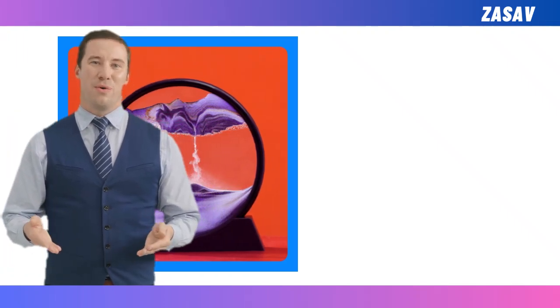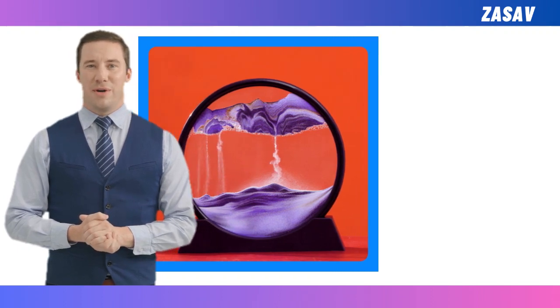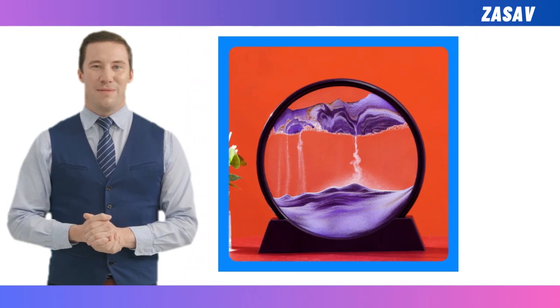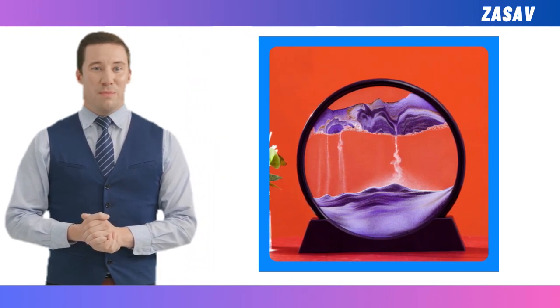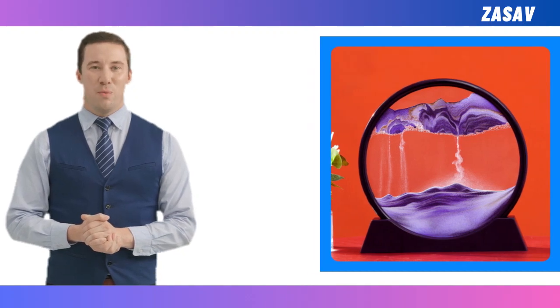Hello everyone and welcome back to our YouTube channel. Today we have something truly mesmerizing to share with you. It's the 3D moving sand art picture round glass deep sea sandscape hourglass, and believe me, you're in for a treat. This captivating piece isn't just home decor — it's a gateway to tranquility. Stay tuned to discover why.